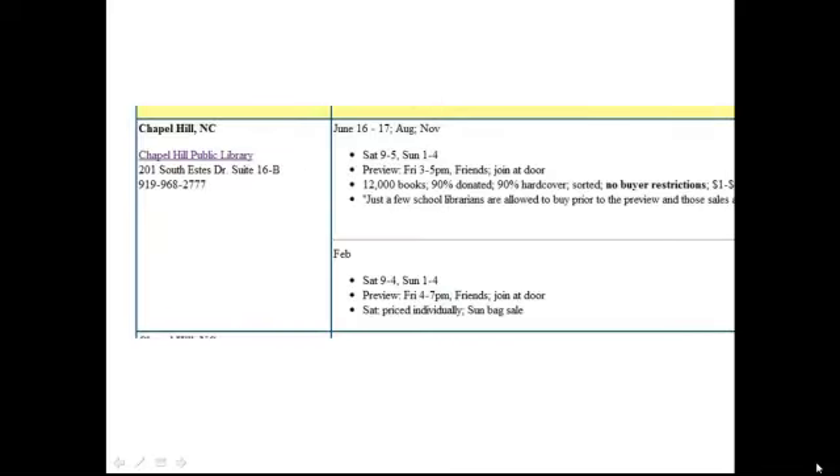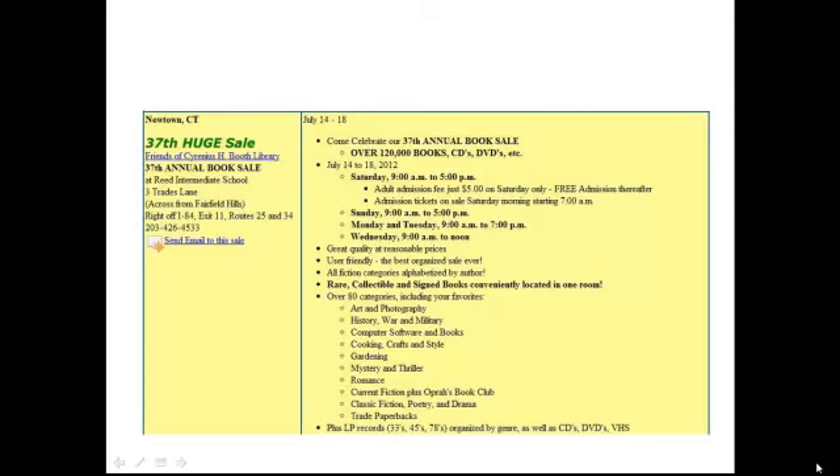There's an ad on BookSaleFinder that I went to. Here's another sample ad just to know what to look for on BookSaleFinder.com. This one has a hundred and twenty thousand books on it, and if you scroll down there is a bag sale on the last day. I can't guarantee this particular sale is good — I'm just saying that there are tons of huge book sales out there with over a hundred thousand books, and those are some good ones to try the bag sale strategy on.